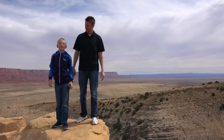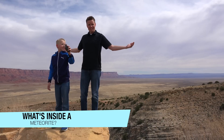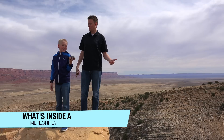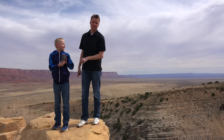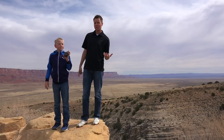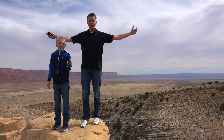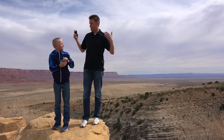Welcome back to What's Inside. Today we are on a road trip and we're gonna cut open a meteorite. We bought this one on the internet and it's originally from Argentina. About nine hours away from our house is a giant hole in the ground from where meteorites hit thousands of years ago near Flagstaff, Arizona, so we wanna see it for ourselves.